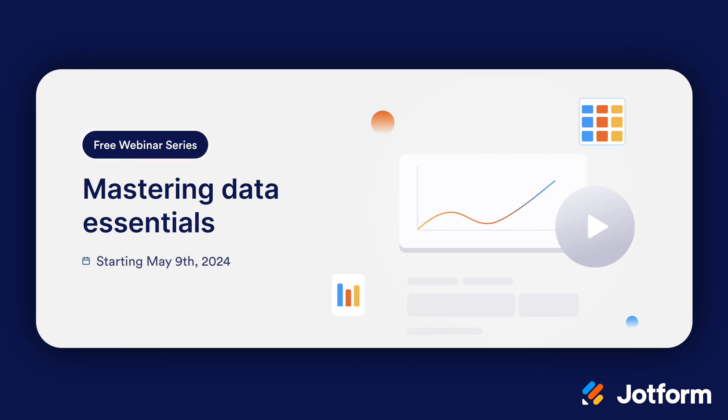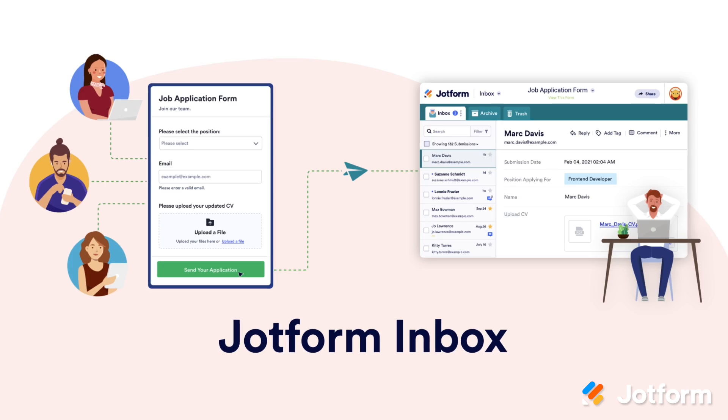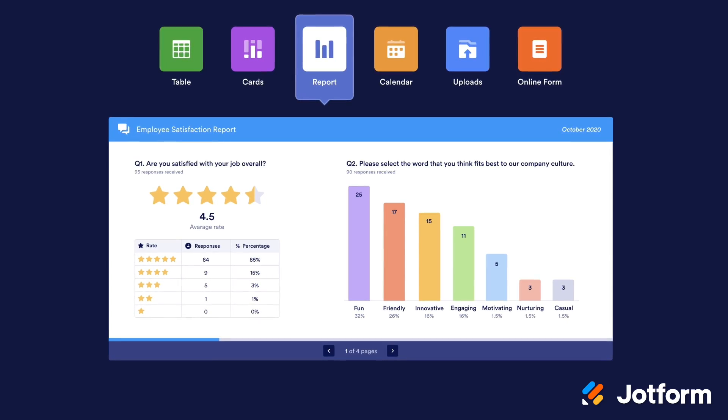Next, we're excited to announce our new webinar series, Mastering Data Essentials. This series will take a comprehensive look at JotForm Tables, Inbox, Report Builder, and more, all so you can achieve more with your data. Check out the description below for webinar dates and how to register.